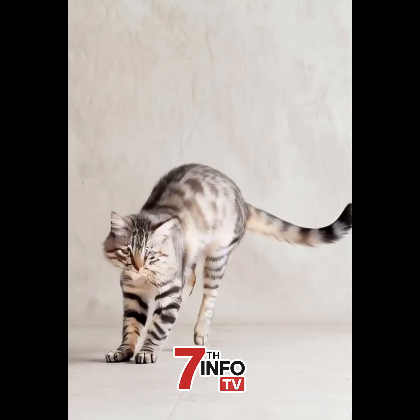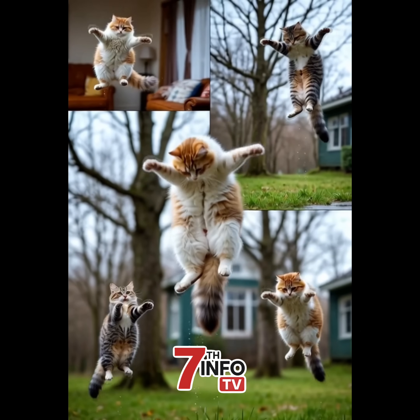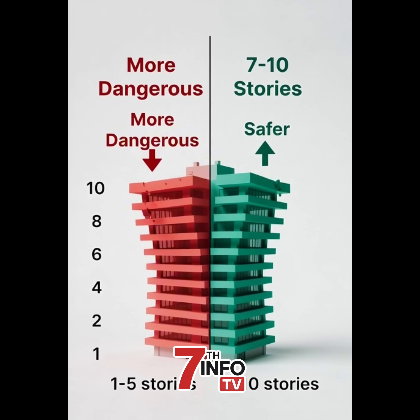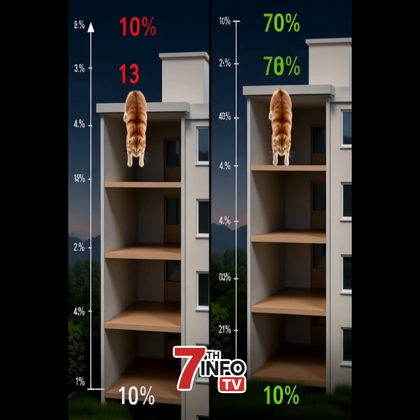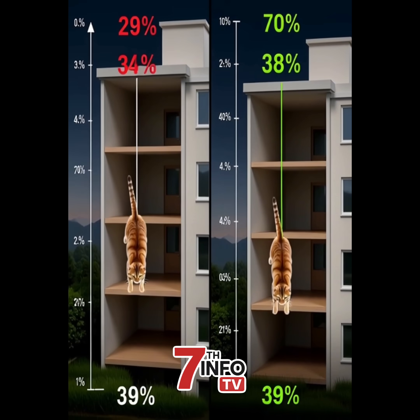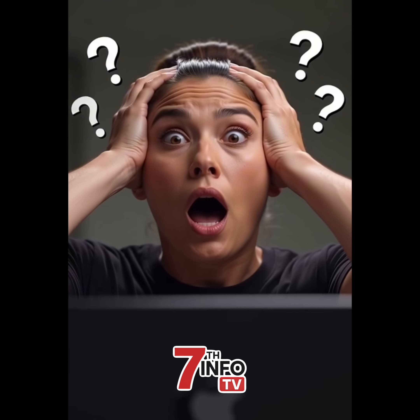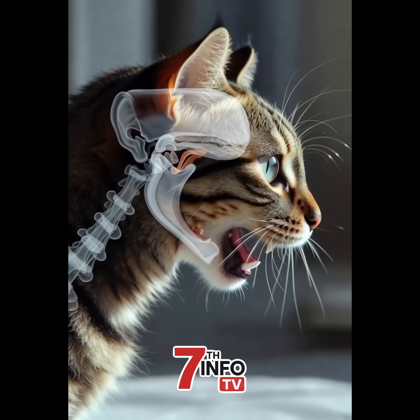Why do cats always land on their feet? It's called the righting reflex, and it's one of nature's most impressive physics tricks. But here's what's truly bizarre: cats survive falls from higher up better than lower falls. A cat falling from the seventh floor has better survival odds than one falling from the second floor. That makes zero sense. How is falling further safer?